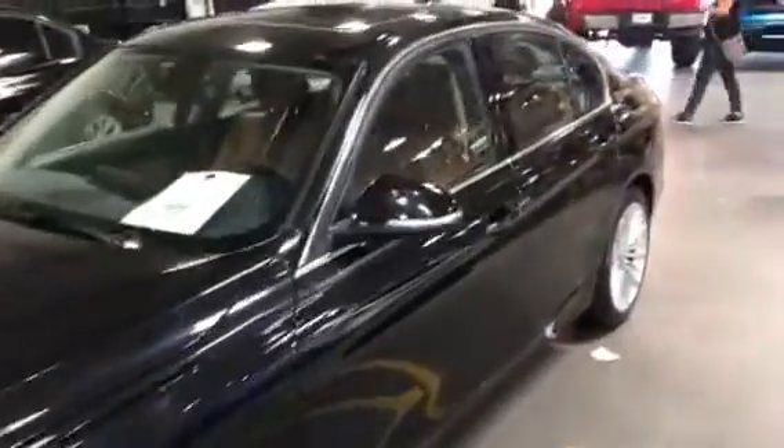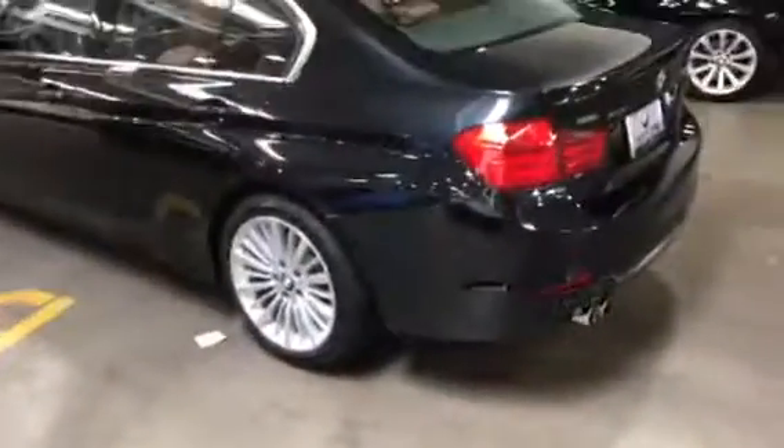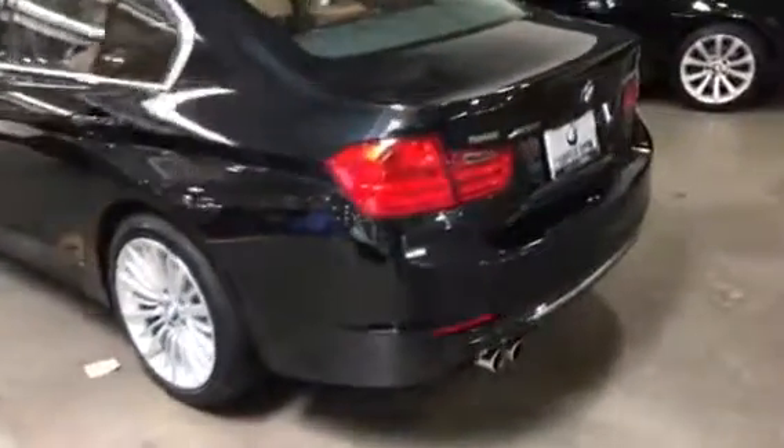Hi Nicole, this is Timothy with Jackie Cooper BMW in Oklahoma City. This is a short video of the Black 328 X-Drive that you inquired about online.